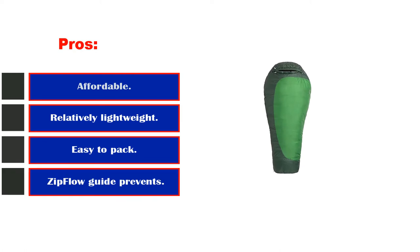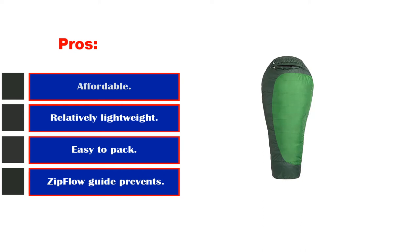Pros: affordable, relatively lightweight, easy to pack, zip-flow guide prevents zipper snags, and it rolls up easily and is compact. Cons: heavier compared to some alternatives.